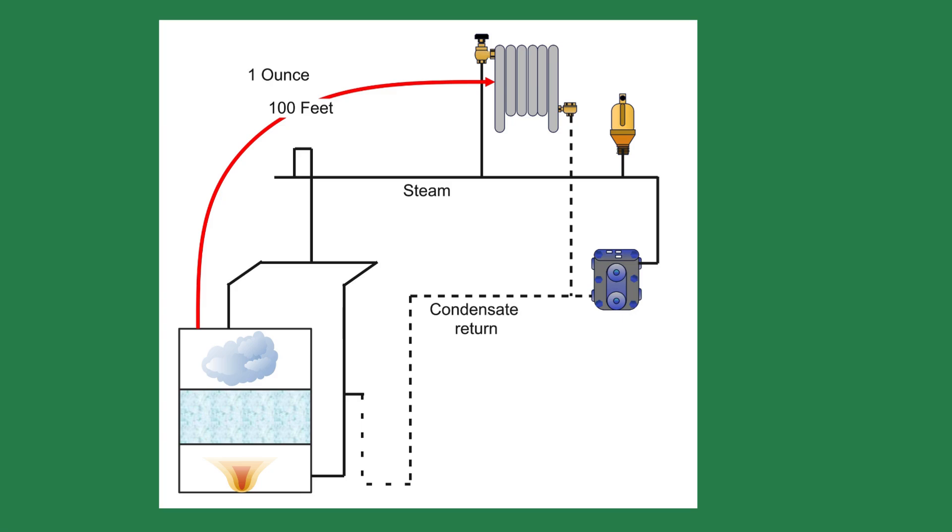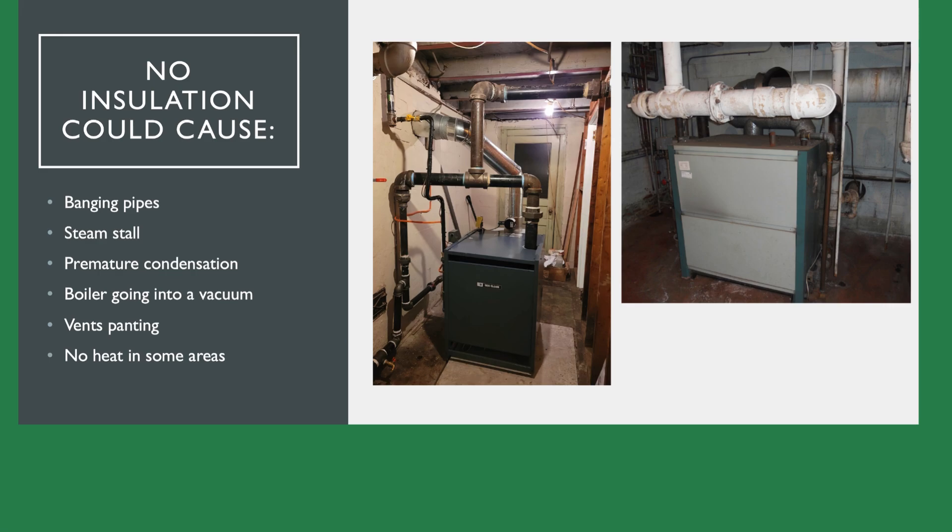If the steam leaves a boiler at 2 psi and heads to the radiator 100 feet away, the steam pressure at the entrance to the radiator would be 1 pound 15 ounces — more than enough to heat the radiator. Other things affect the steam pressure drop through the piping, including lack of insulation or improper pitching of the horizontal pipe runs. If someone removes pipe insulation on the steam pipes, that pipe will lose 5 times more energy than an insulated pipe, causing the steam to condense prematurely and the pressure to drop. You may only have 1 pound at the radiator instead of the 1 pound 15 ounces.